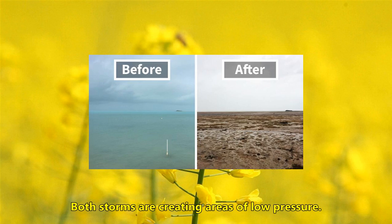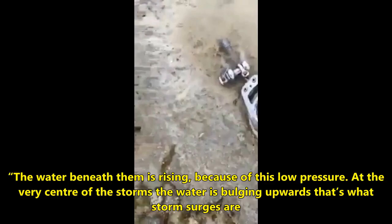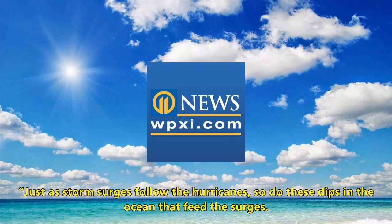The water beneath the storms is rising because of this low pressure. At the very center of the storms, the water is bulging upwards — that's what storm surges are. Just as storm surges follow the hurricanes, so do these dips in the ocean that feed the surges. The high water has to come from somewhere.